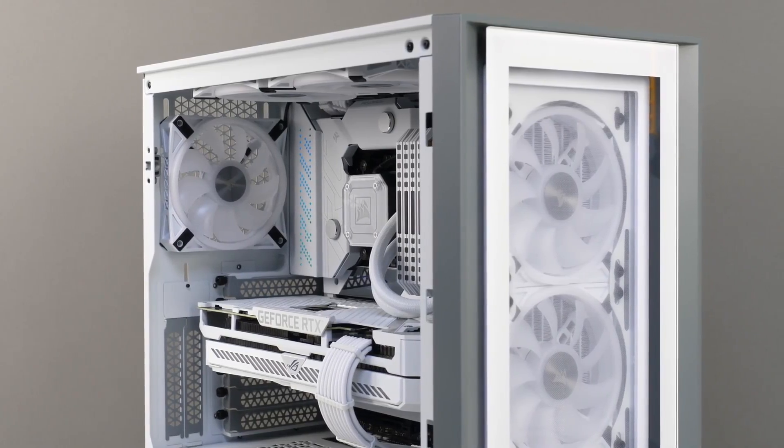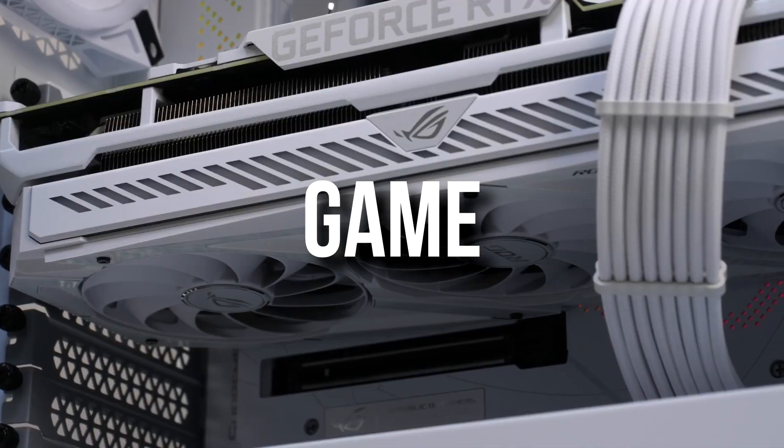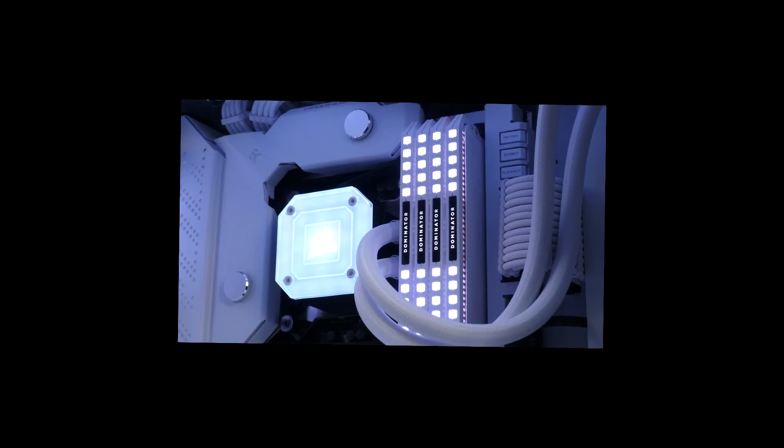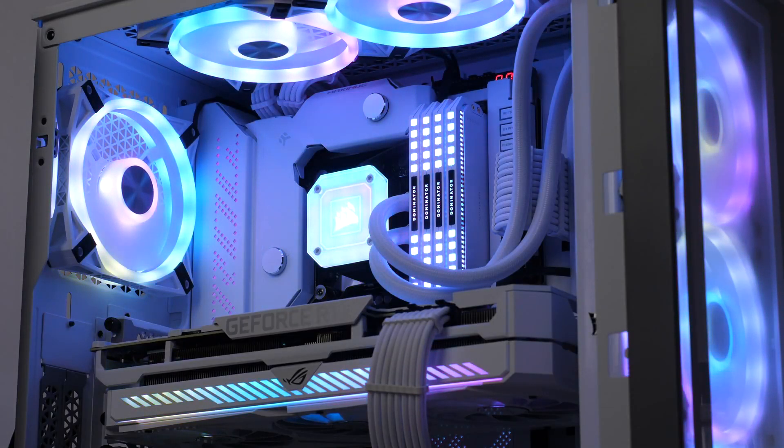Also, I will explain what this PC is capable of doing depending on the game, and I will give you different options throughout the video. You will have the links to all of these components and the alternatives down below in the video description. That being said, let's start.